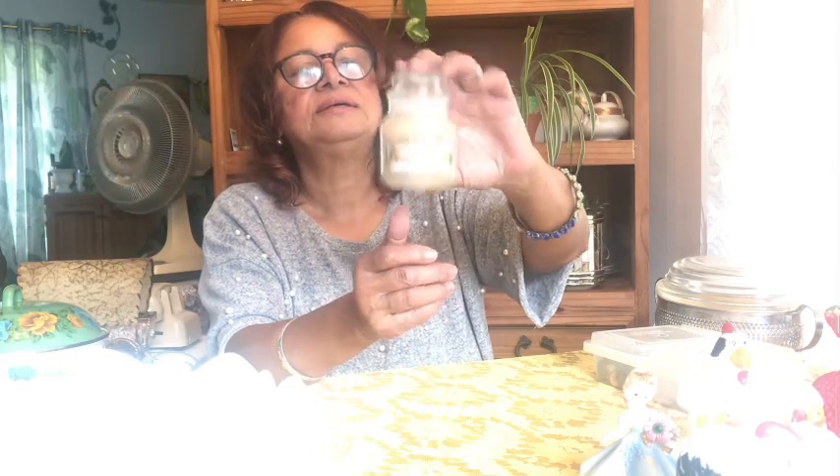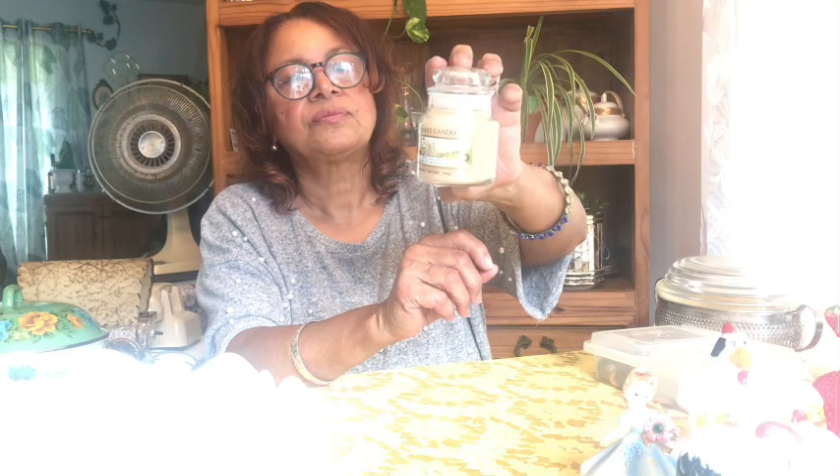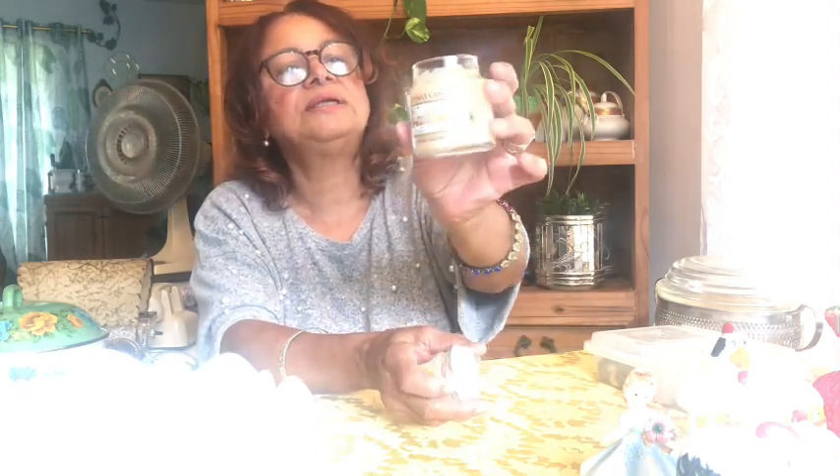I also got this cute little Yankee candle — it's called Wild Seagrass. It's still brand new, not burnt, still has the original seal on it. It does smell good. Yankee candles have gotten really pricey now, especially the larger ones — I don't know why they put the prices so high. But this is a cute little one, so I said I'll take it — if I can't use it, somebody can.